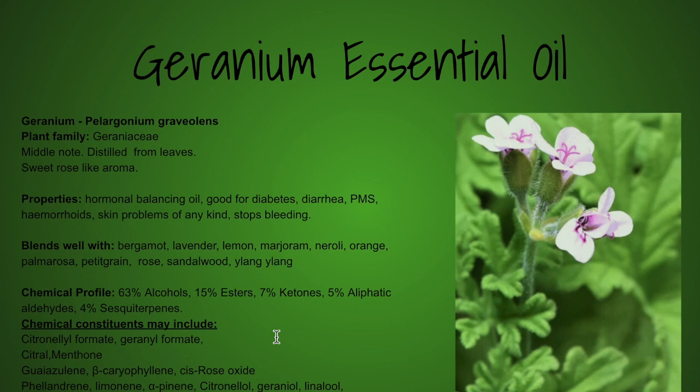What are the aldehydes? Aldehydes are generally regarded as calming, and also stimulating and warming. The sesquiterpenes are also regarded as balancing and calming. So at one glance, I can say this is a balancing and calming oil.